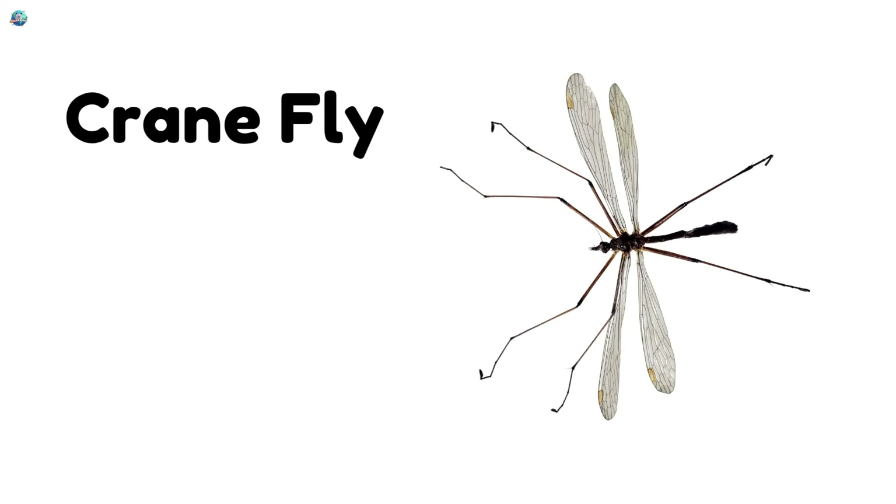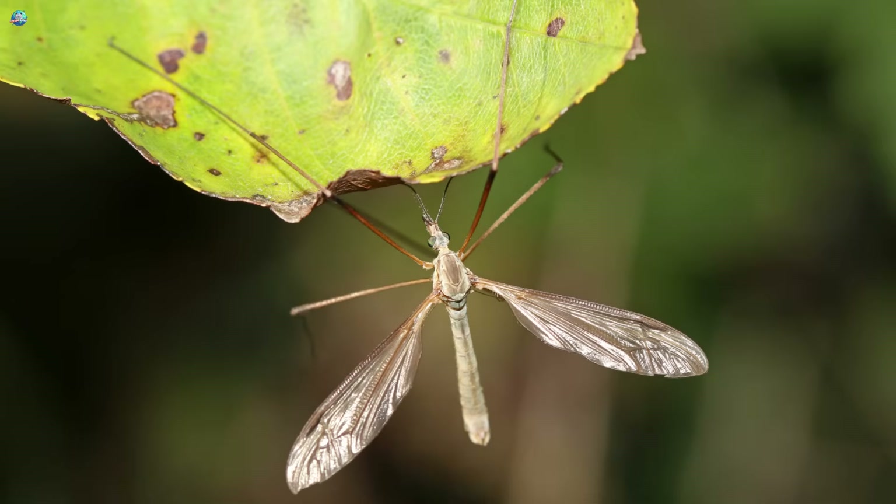Crane fly! Crane flies look like giant mosquitoes, but they don't bite.